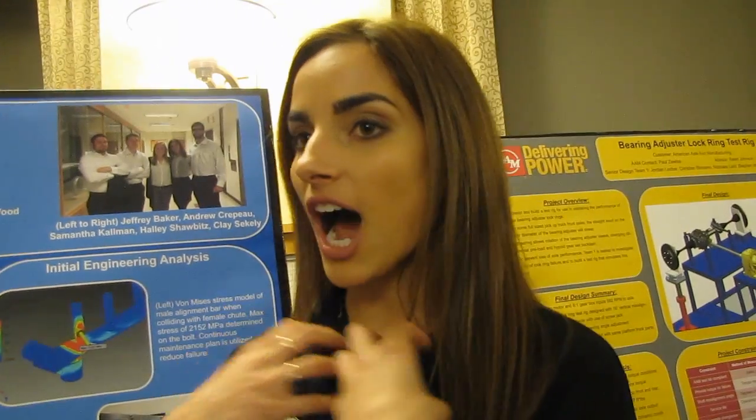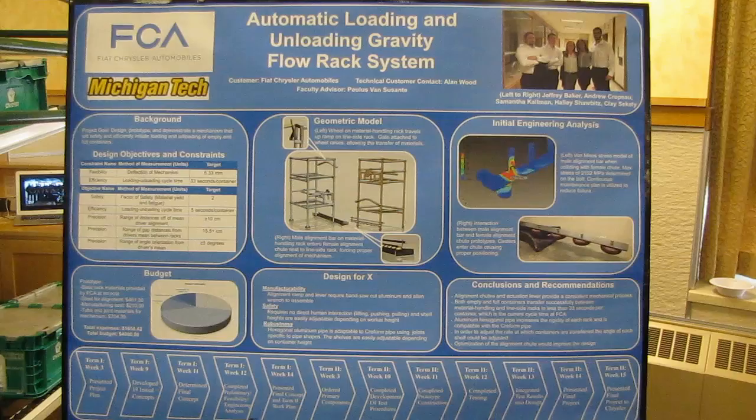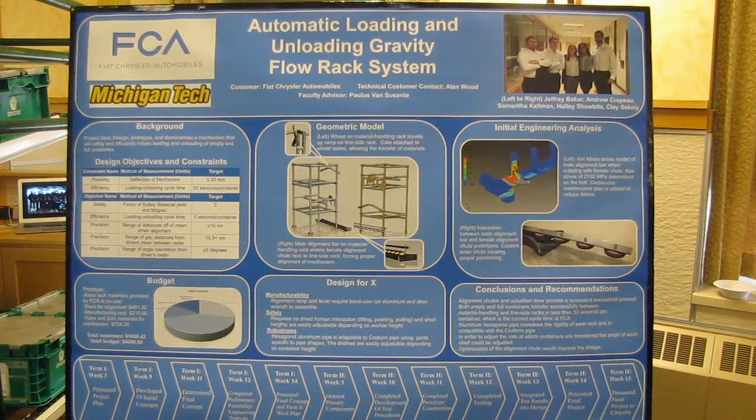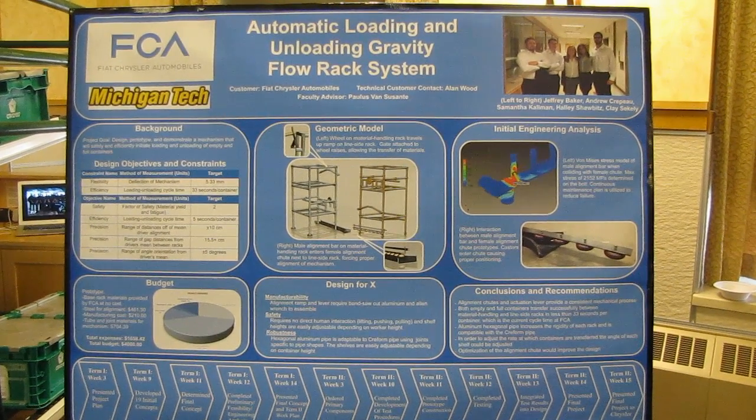Right now Chrysler uses their workers to move the containers from one rack to another, whereas with our design there is no human interaction necessary. The human can just stay in the driver's seat and drive along through, and the containers flow simultaneously. It takes the transfer of containers from 33 seconds per container to 8 seconds for 12 containers.